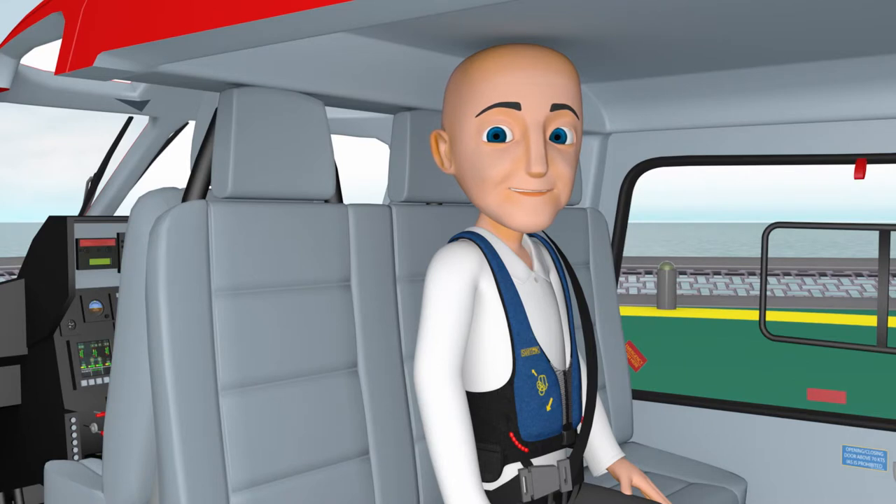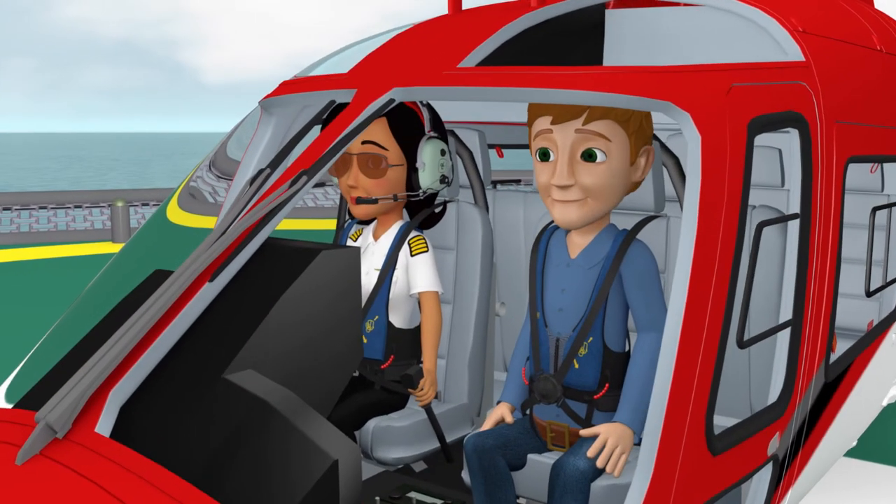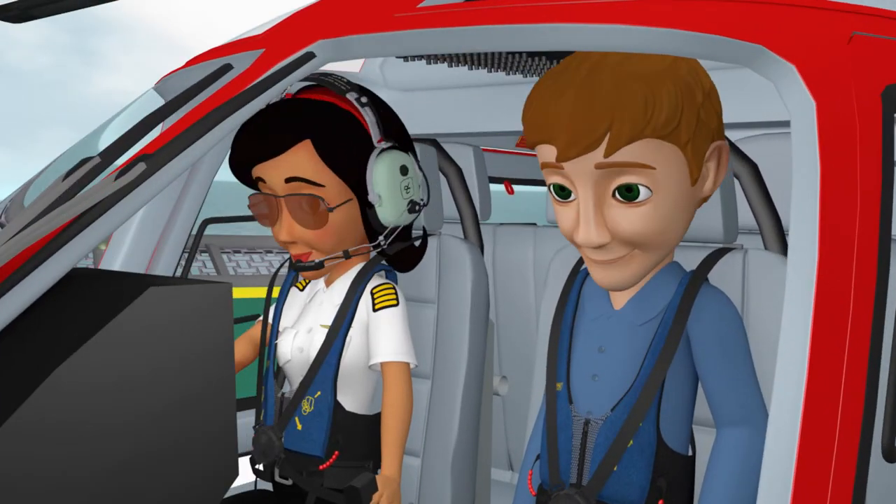If your seat faces to the rear, press your head and upper torso firmly against the back of the seat. For those seated in the cockpit section, press your upper torso firmly against the back of the seat and tuck your chin to your chest.